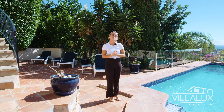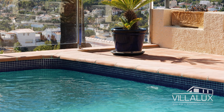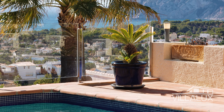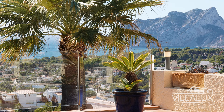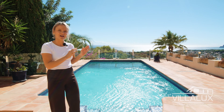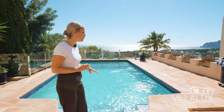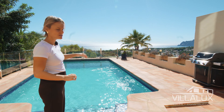Here we are all the way downstairs on the level where you can find the pool terrace. Right here we've got another space — a guest apartment with a large bedroom and an en-suite bathroom. And look at this pool terrace, it looks so good. The entire pool terrace has been redone, about six years ago. It has completely been re-tiled and the pool has been re-grouted.